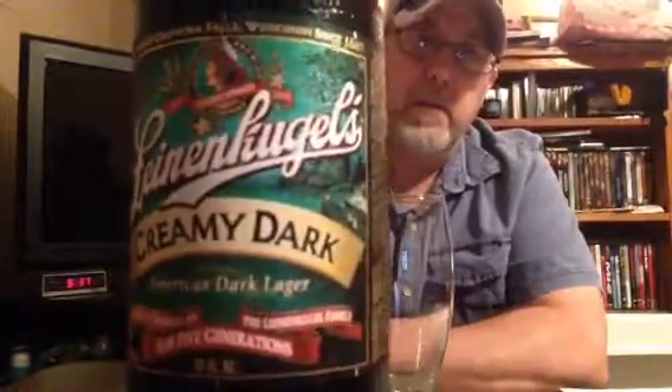Hello, I'm Jerry Fort, the beer review guy. It's a Friday night. I have this — I don't know if I'm pronouncing it right — I have this Leinenkugel's Creamy Dark. It sounded good for this evening. It looks like it's probably a dark lager; it says American dark lager. The pride of Chippewa Falls, Wisconsin since 1867 is what it says on the bottle.